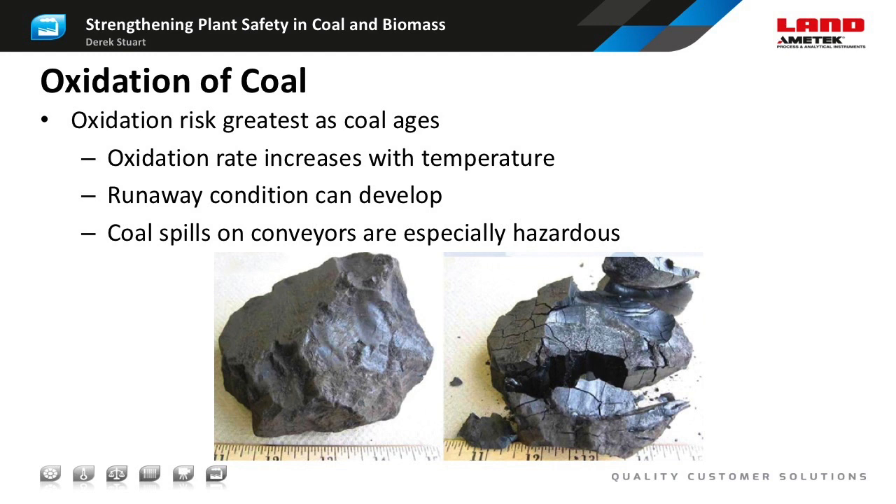As coal ages, it tends to oxidise and crumble. This increases the surface area and so the rate of oxidation also increases. As oxidation proceeds, there is spontaneous heating, further increasing the oxidation rate so a runaway condition can develop, eventually resulting in spontaneous combustion when the coal catches fire. In addition to the obvious safety concerns, spontaneous heating and combustion can result in the loss of the purchased coal. Lower rank coals are more susceptible to oxidation than hard coals, and sub-bituminous coals can lose as much as one and a half percent of their mass between the mine and the power plant.